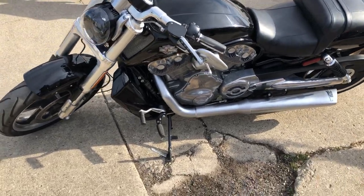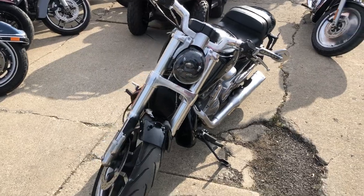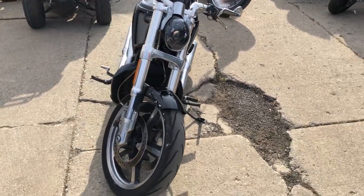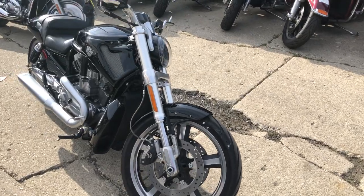It runs strong, needs nothing, and it's just been serviced at the dealership — inspected, all fluids have been changed. This bike is certified and includes a warranty. This is the one and you can buy it with confidence.